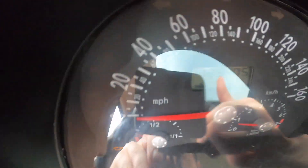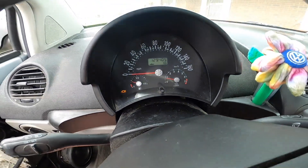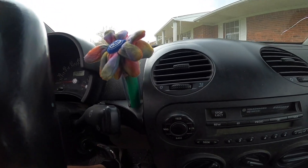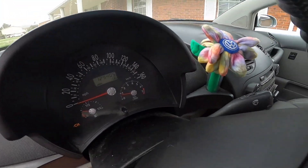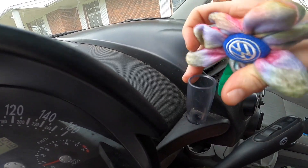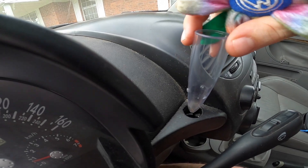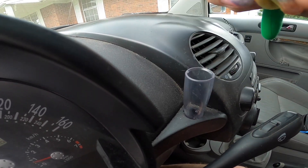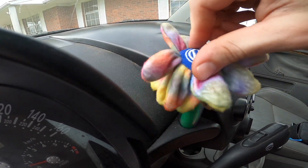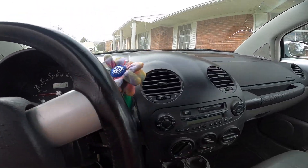It's only got 129,000 miles. I love the little flower that the Volkswagens come with - little vase, it's kind of cool. I think I'm going to get like a black rose, or make a black rose out of metal and put it in there or something cool. Or put a cigar in there - that'd be pretty cool.